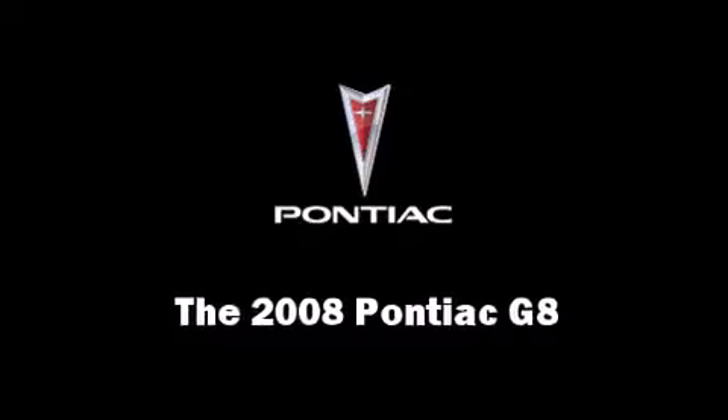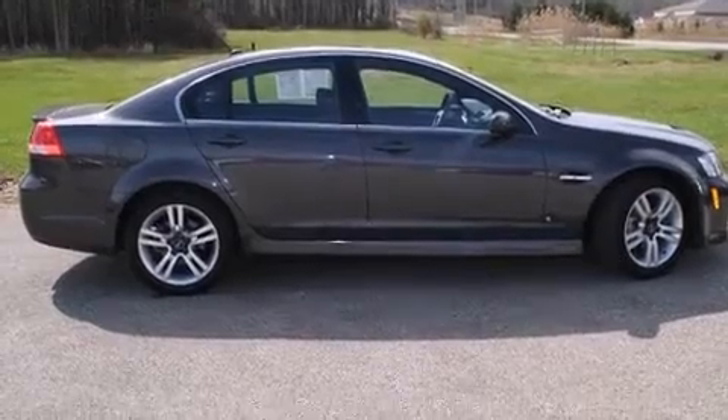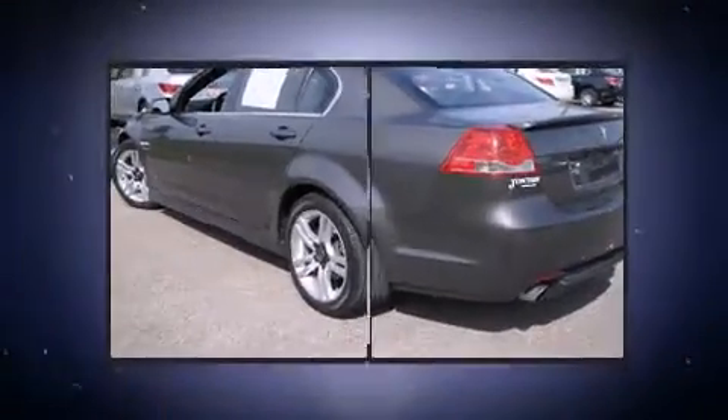This four-door, five-passenger sedan has just over 15,000 miles. It features an automatic transmission, rear-wheel drive, and a refined six-cylinder engine.